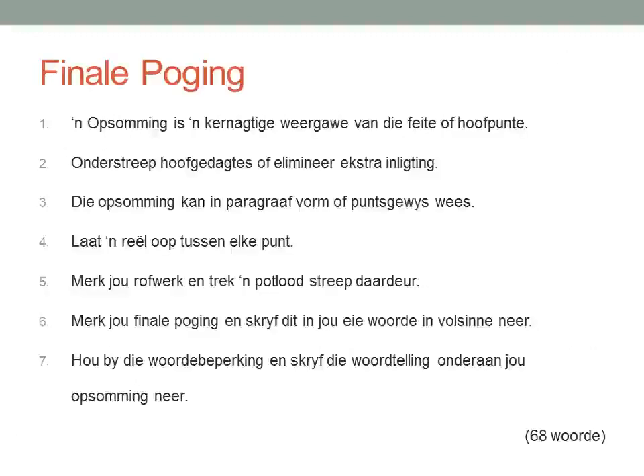I've now written my final draft. Please note that at the beginning of the page I wrote 'finale poging'. Because I need to do it in bullet points, you will see bullet points one to seven. Please note there is a line open between each and every point as well. At the bottom right of the page, my word count is now 68 words, which is below 70 words. So I'm in the green.